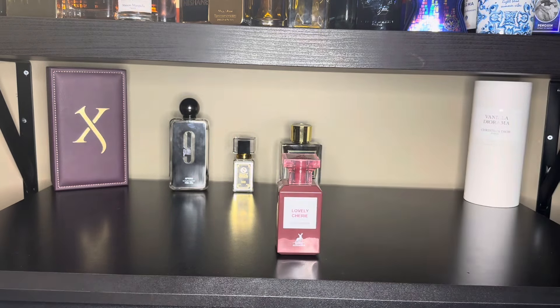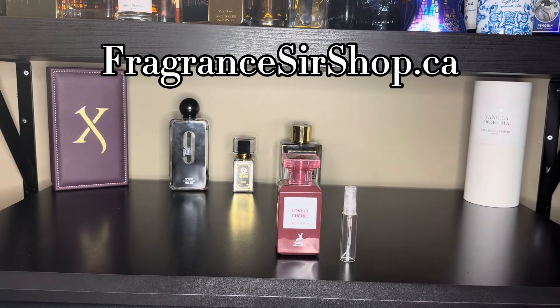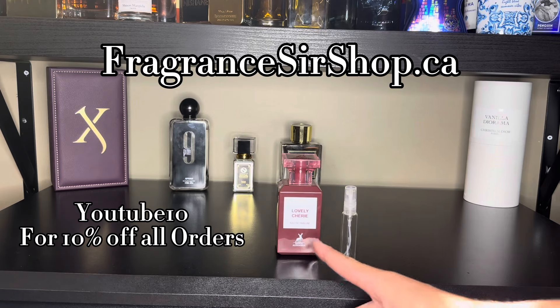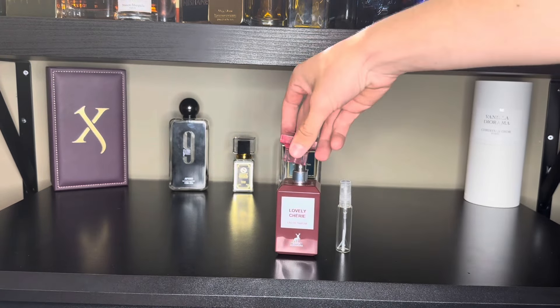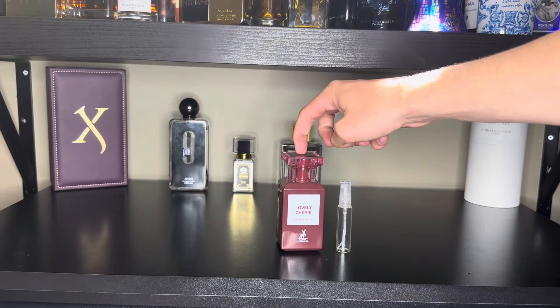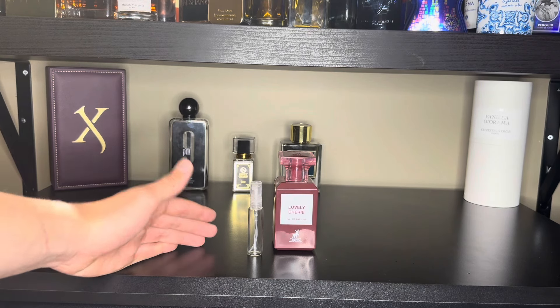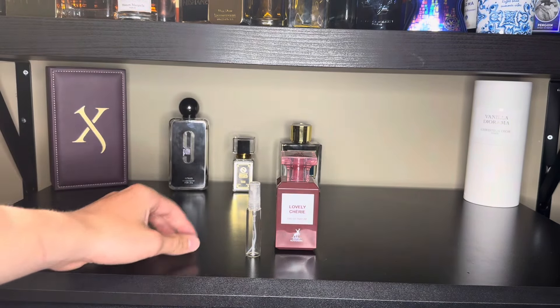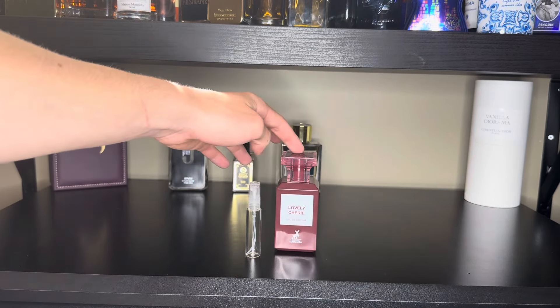If you'd like to try samples, check out my website fragrancesirshop.ca — link in the description — and use code YOUTUBE10 for 10% off any order. This one is discontinued and hard to find. If you like Tom Ford's Lost Cherry, this is a good option. The downside is that it is a little feminine and the performance isn't great, but it's a great alternative at about a tenth of the price. If you like cherry fragrances, try this one out.